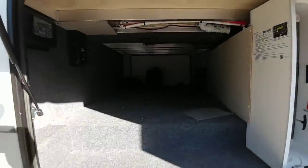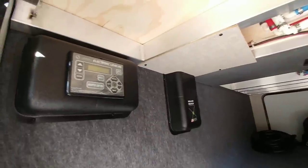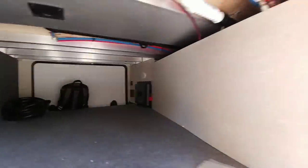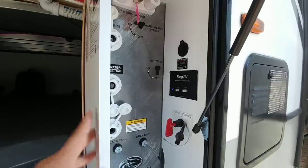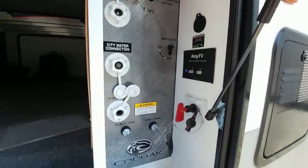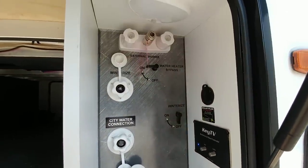Opening up the front storage area, there's definitely a lot of storage access. Here's the auto leveling system — it's solar ready. You can see the aluminum framing, though there's no radiant barrier. The In-Command system is visible here as well, along with instructions for the leveling system. This uses the ground control electric system, not hydraulic. There's also a power disconnect conveniently housed in a box, and a wet bay.